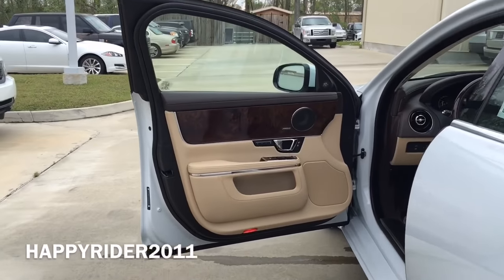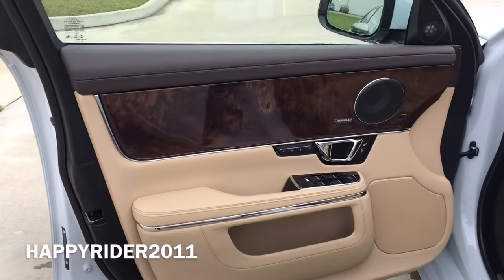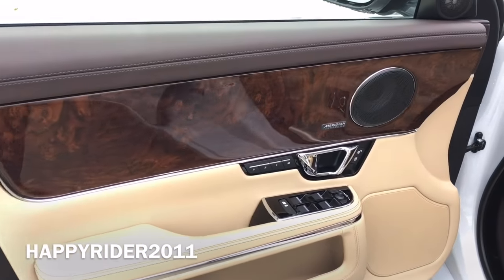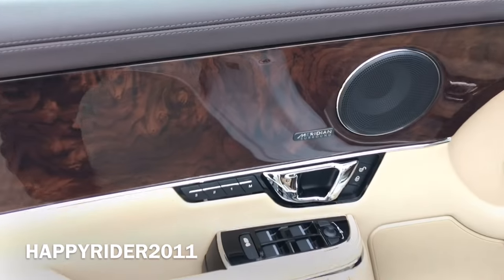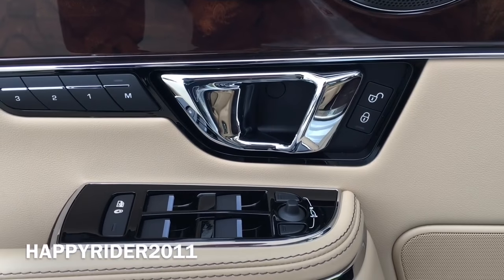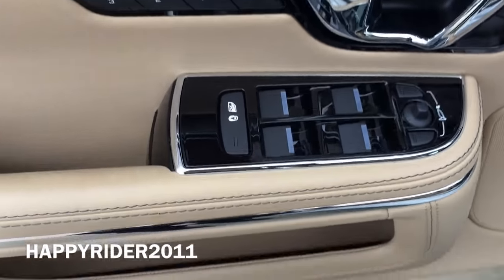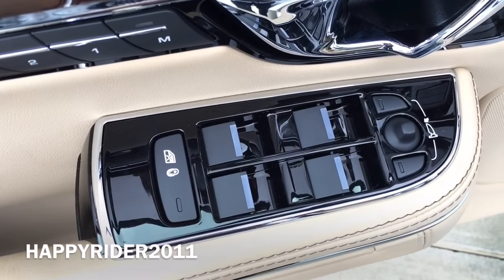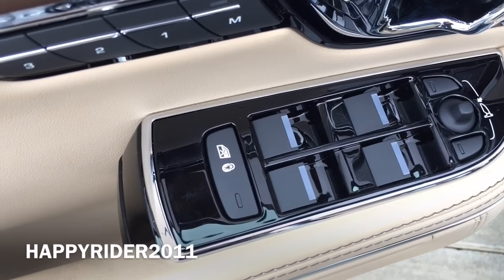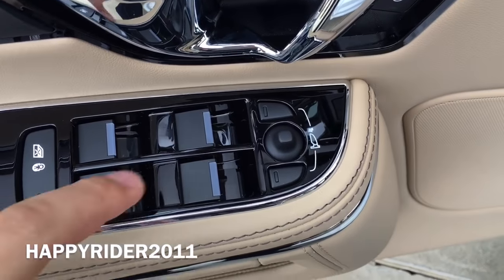Now let's see what we have on the driver's side door. There's a wood trim which looks very luxurious. Meridian speakers. Door lock and unlock button. Over here we have three memory settings for easy readjustment of the driver's seat. Four power window controls. At the bottom we have the window lock along with the child proof lock button. On top, side view mirror control.